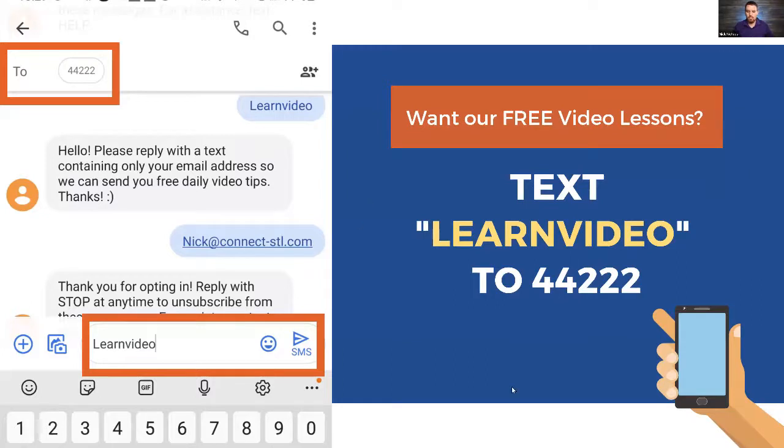I noticed we have some new folks here, so I want to give you some free value right off the bat. We have a series of 14 free video lessons - about one to three minutes long each, super short and digestible. Text the word learnvideo - no space, L-E-A-R-N-V-I-D-E-O - to 44222. It'll ask for your email address, and you'll get registered for the free video lessons.